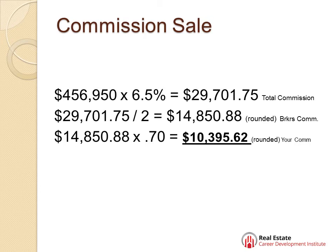Now, you've agreed, or your broker's agreed, to split it with the selling office equally. So all you need to do is divide that by two. Now $14,850.88 goes to one broker, the selling broker. The listing broker gets the same exact amount, $14,850.88.